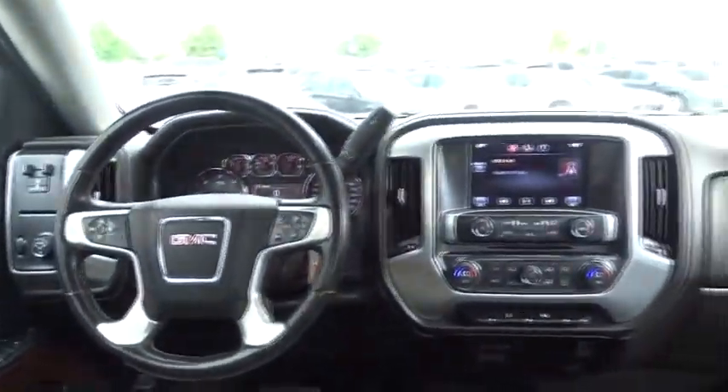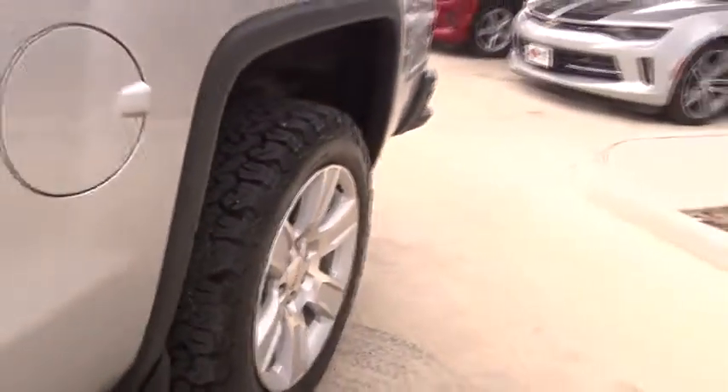Steering wheel audio controls, keyless entry, traction control, stability control, backup camera, anti-lock braking system, leather wrapped steering wheel, Bluetooth.